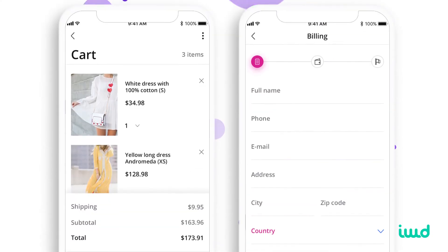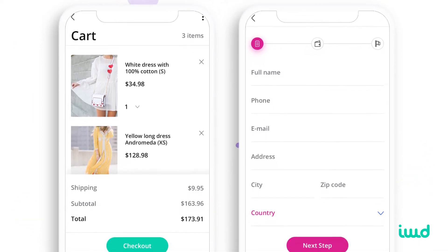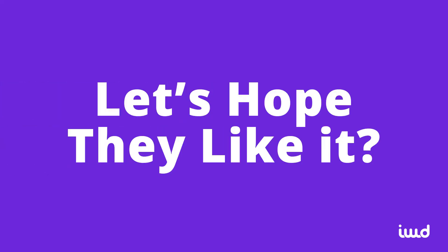Seeing how much effectiveness of a checkout page depends on a company's unique market, this is really a big deal. Whenever we work with a client that has a high abandon rate, the first thing we do is look at their checkout page and figure out how to customize it for their market. With WooCommerce, you just have to hope that your customers won't mind the default format.